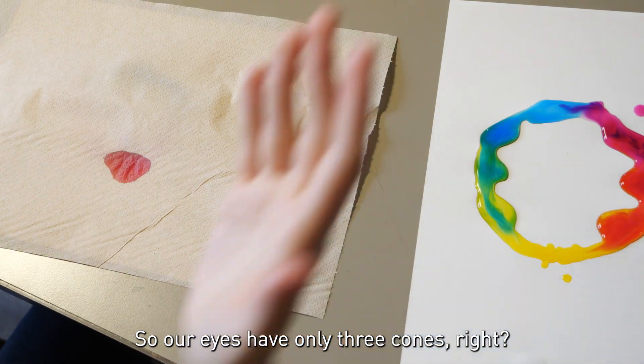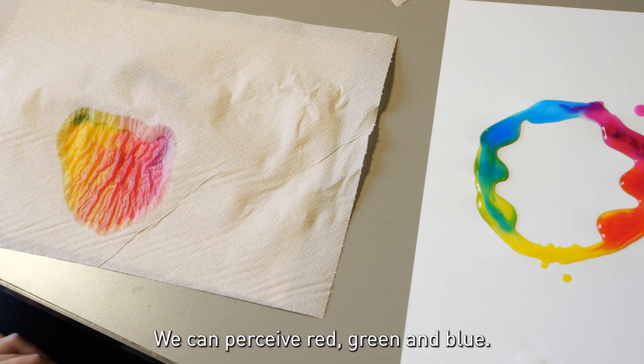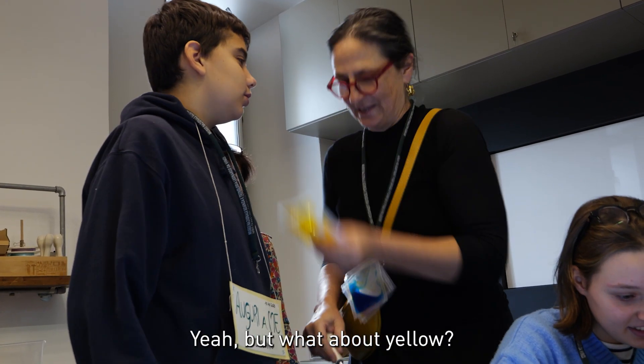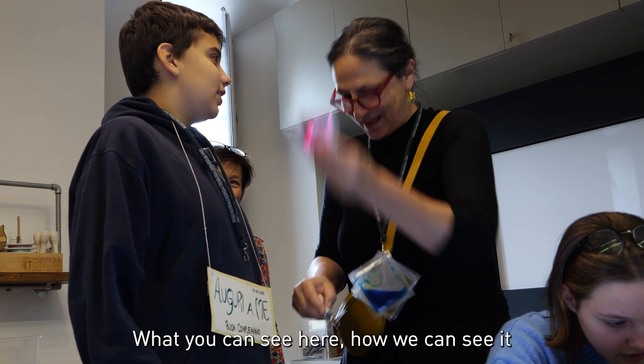Our eyes have only three cones — we can perceive red, green and blue. But what about yellow? What about cyan and magenta, which you can see here? How can we see them when we cannot perceive them with our eyes?